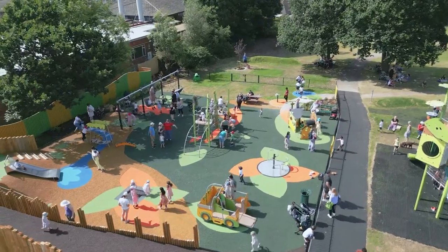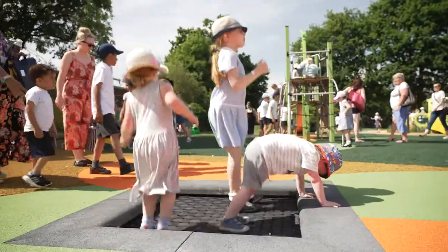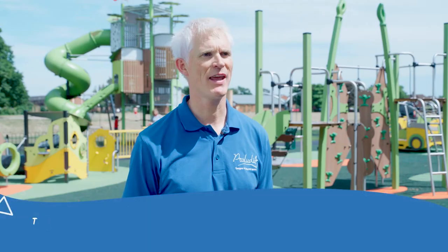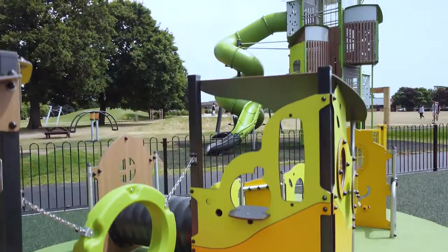We saw the brief for this one and we thought wow, let's do this. It was a perfect project to work on — loads of scope for creativity. I think what I like most about our design here is that it gives everybody the opportunity to experience the thrill of playing at height.